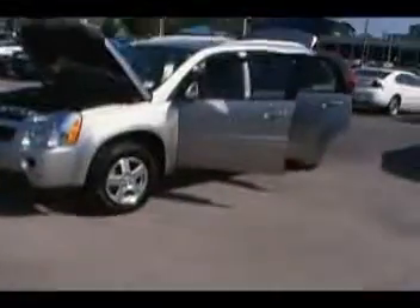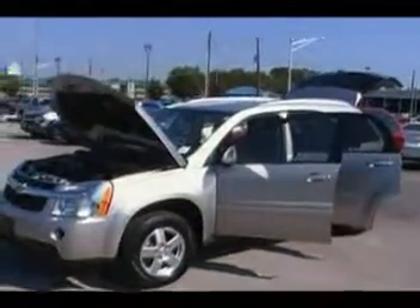Hey everybody, here we are at Mountain View Chevrolet in downtown Chattanooga with another episode of Look What I Traded For.